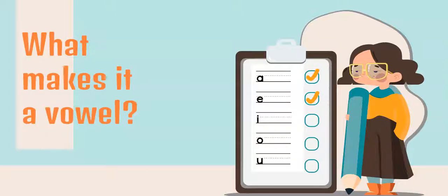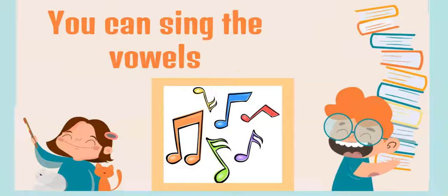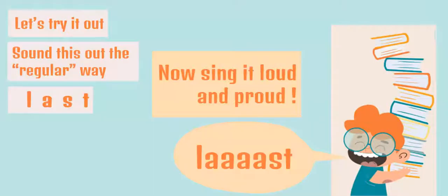Because of this, I teach the children that you can sing the vowels. Singing the vowels — that sounds kind of weird, doesn't it? Let me explain what that means. Sound out the word 'last' the regular way: L-A-S-T. Now let's try it by singing out those vowels loud and proud: L-A-S-T. Wasn't it easier for your ear to put those sounds together when you sang them?